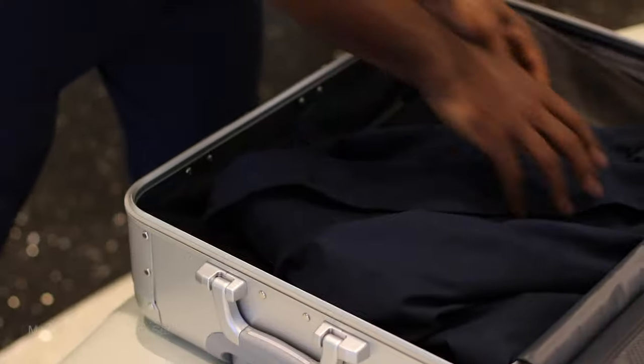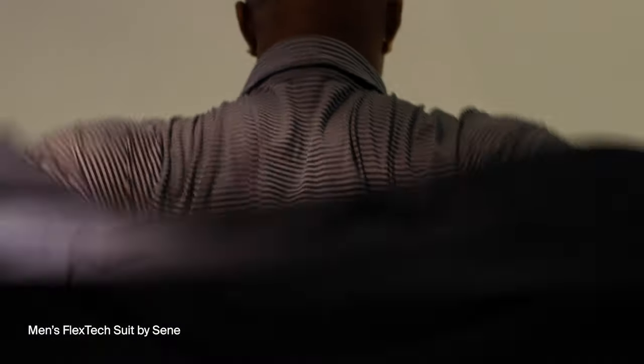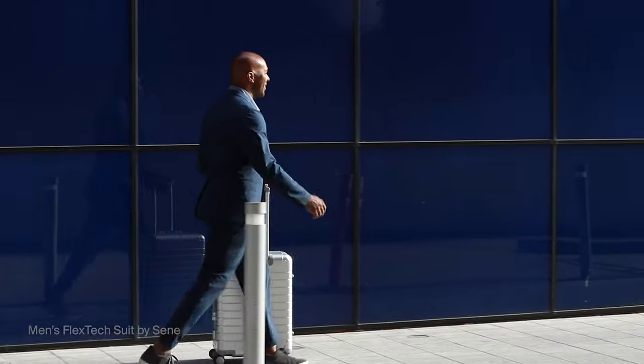We're doing this because there's a lot of resources out there on traditional wool suiting — things like what's the super number, what's the difference between a super 100 and a super 160s — but there's really nothing out there on performance fabrics. Performance suits are extremely attractive because you can travel without a garment bag, just throw it in your suitcase, you don't have to go to the dry cleaner because you can machine wash it, and most of all, it's so comfortable.